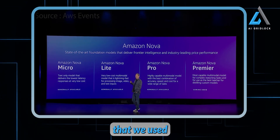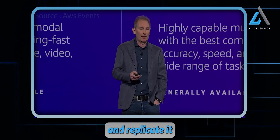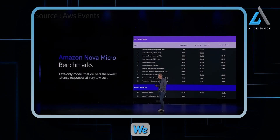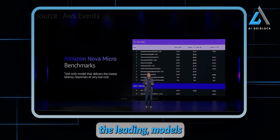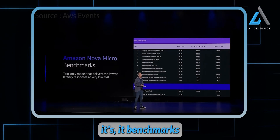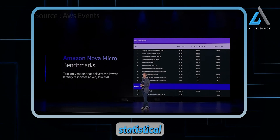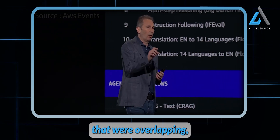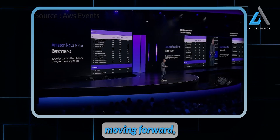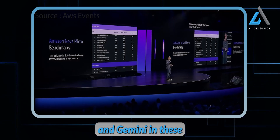I'll share a few benchmarks. We used external published benchmarks whenever we could, and when they weren't available, we did it ourselves and published the methodology on our website so you can try to replicate it. On the Micro model, it is very competitive. Looking at the raw numbers relative to the leading models in this class — Llama and Google's Gemini — it benchmarks better on all variables versus Llama and 12 or 13 versus Gemini. After applying statistical significance testing at the 95% confidence interval, we are equal or better on all benchmarks compared to Llama and Gemini in this class.